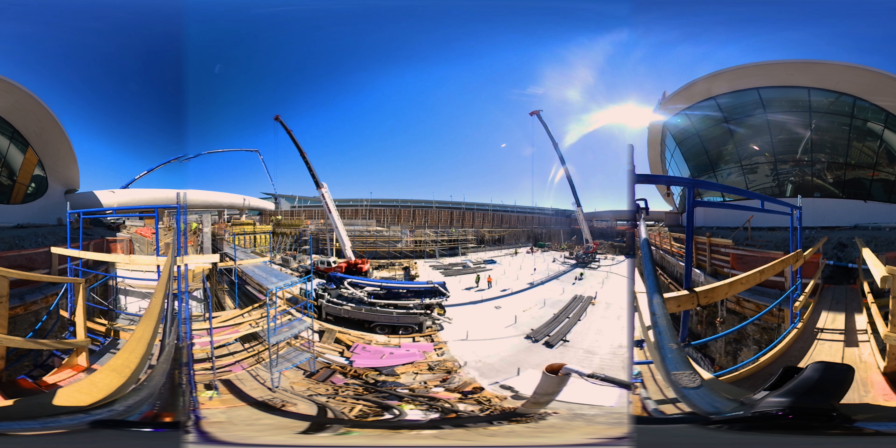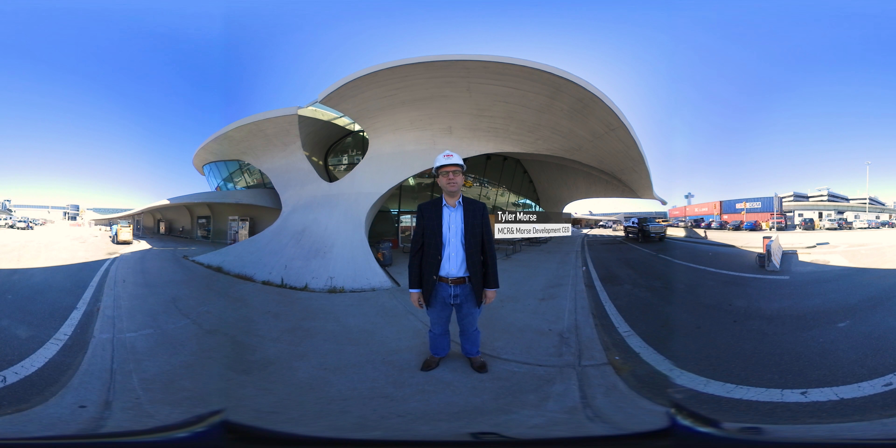We are here today at the TWA Flight Center out at JFK Airport. We're thrilled to be here today as we're bringing back Eero Saarinen's masterpiece, this incredible icon of mid-century modern architecture, and we are restoring the building to exactly how it was in 1962.